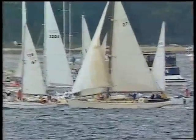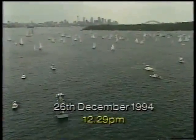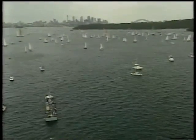Here is the start of the 50th Sydney Hobart Classic. And back on Sydney Harbour, we're just a minute away from the start of the veterans, the over 30s, in this 1994 Kodak Gold Sydney Hobart.